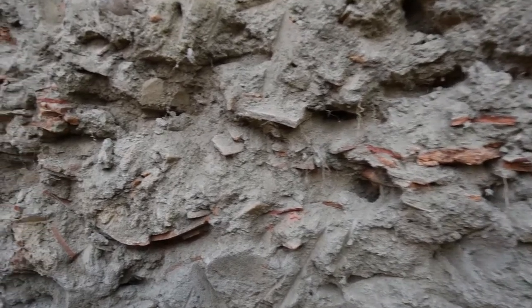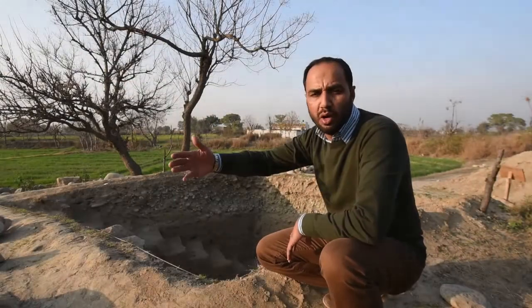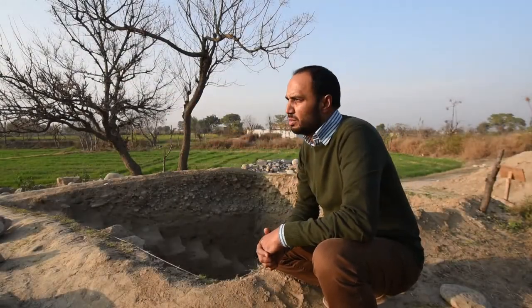What we decided was to open up four trenches — trench number one, trench number two, and further you will see trench number three and four.